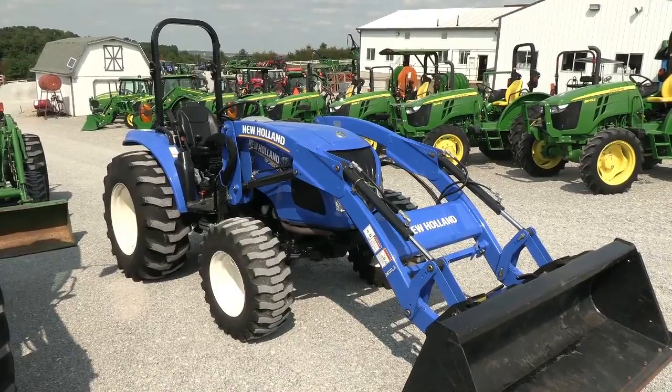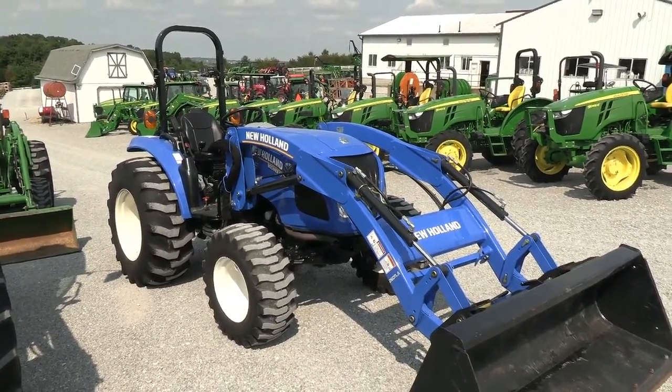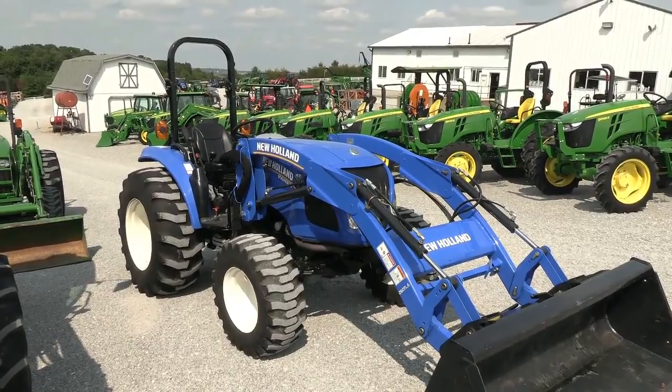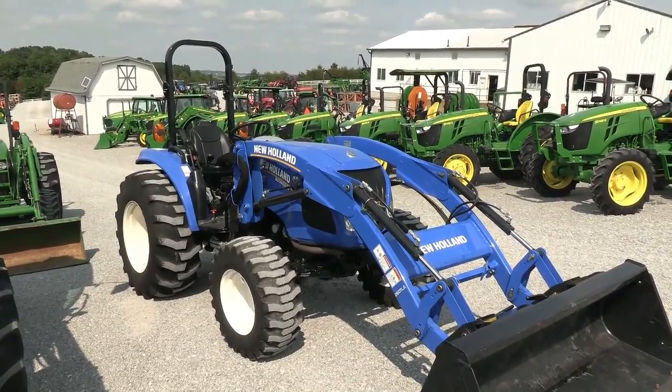Today we are showing you a 2014 New Holland Boomer 47 tractor. It's a 4-wheel drive tractor with a New Holland 260 TLA quick attach front end loader. The tractor has 275 hours on it, it is a local tractor, and we purchased it from the original owner who had bought it new.